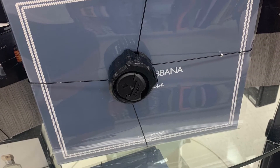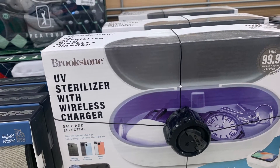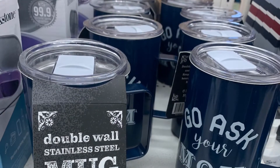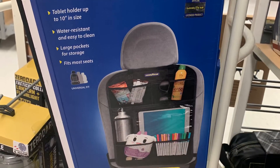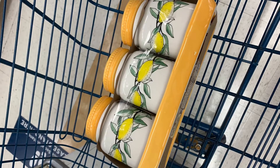Here are some more sunflowers — don't sleep on them! And then they have some Versace cologne and some Dolce & Gabbana Light Blue. I actually got one from here before for like $40. UV sterilizer with wireless charger — that was pretty cool. This was around Father's Day time — they had these 'Go Ask Your Mom' ones.